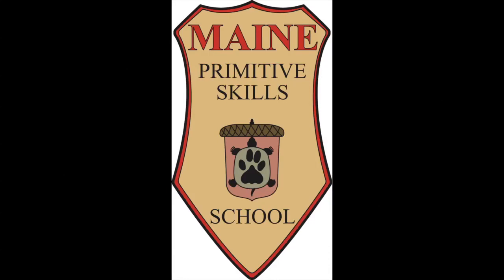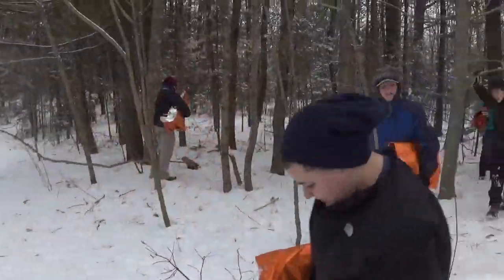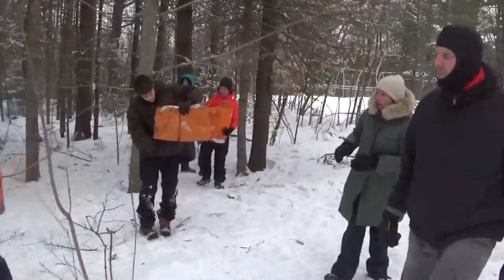Hey folks, it's Mike with the Maine Pyramid of Skills School. We're doing a class with a high school group here and this component is the shelter building piece and we're sharing some basic tenets around universal concepts around building effective shelters.